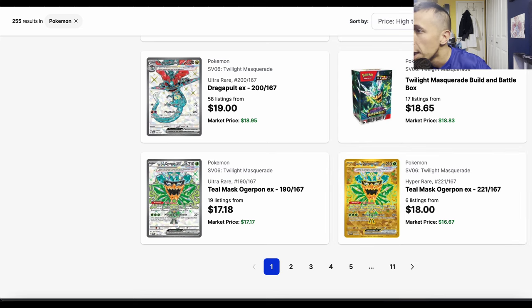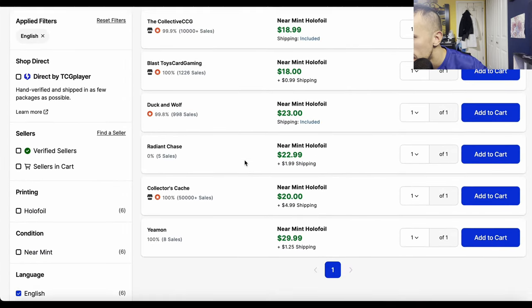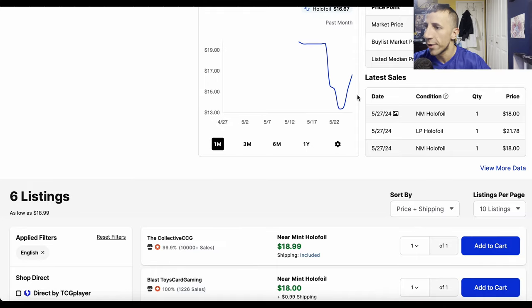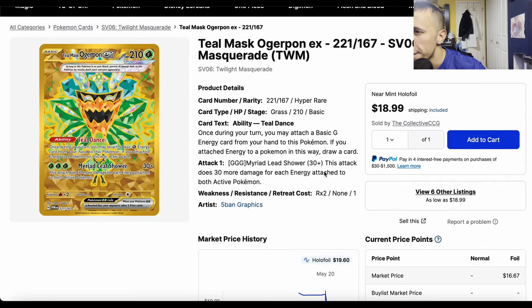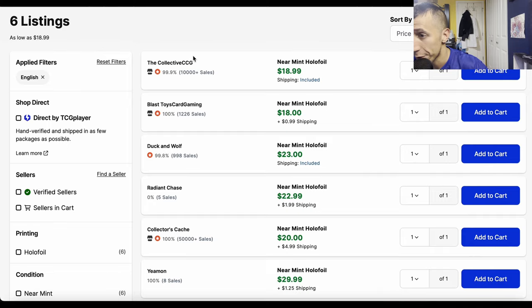Teal Mask Ogerpon EX hyper rare — again one in 879 — please just buy the single. It's under $20 with only six listings. Collective CCG has it for $18.99, and it looks like they may be trying to buy it out similar to the other cards. I think it's because it's used in the Raging Bolt EX deck, and the Raging Bolt EX special illustration rare just got bought out recently.